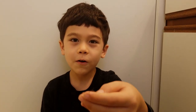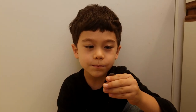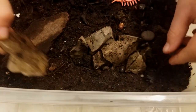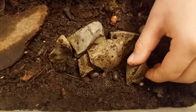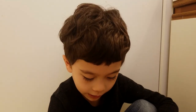Here are my pet roly-polies. I really wanted to get them because they're basically like little armored creatures, but they like to hide a lot. There's a roly-poly right there, and there are actually two right there. Roly-polies are not the only bugs I have in here.